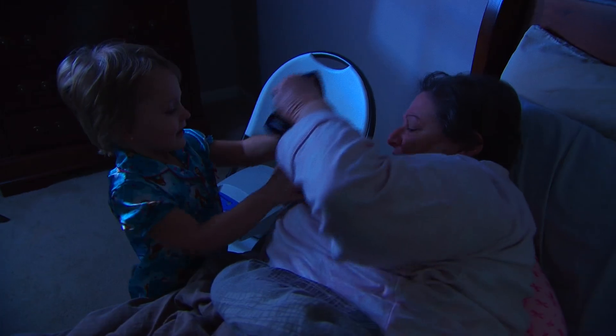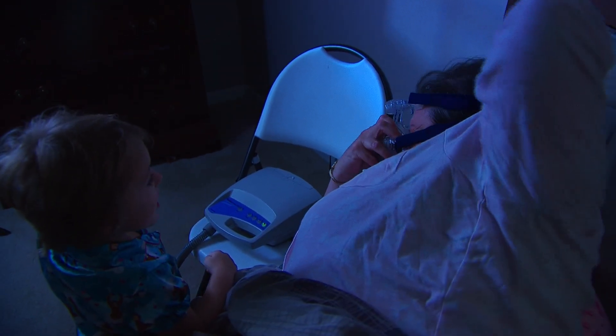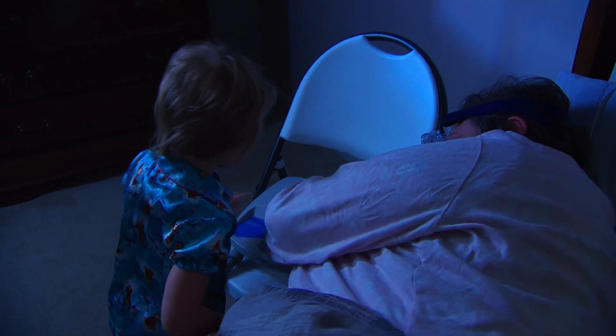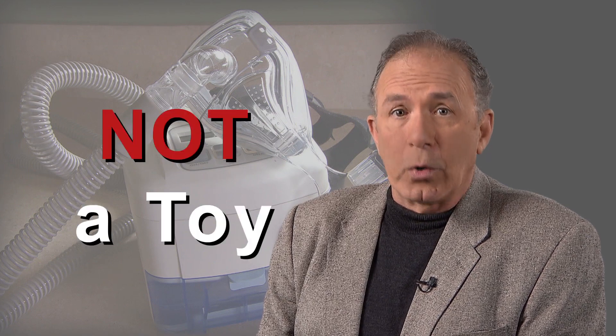Children should never play with your CPAP. They could misuse it, change the settings, or get the device dirty — all of which could cause a potential hazard to the device or to themselves. It's important to explain to any child that this device is not a toy.